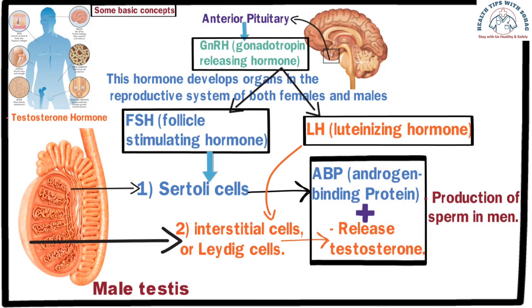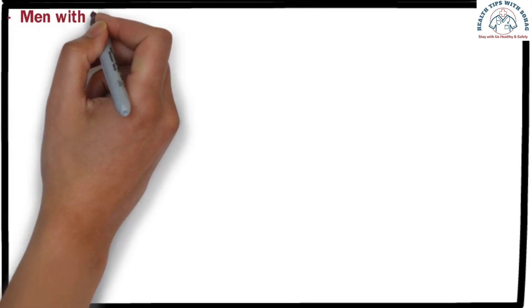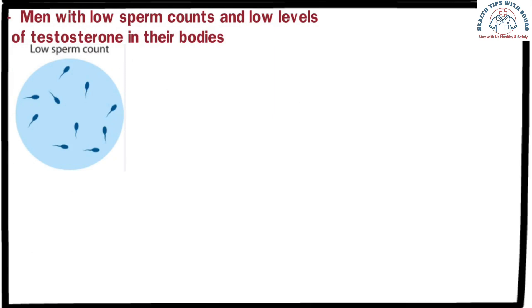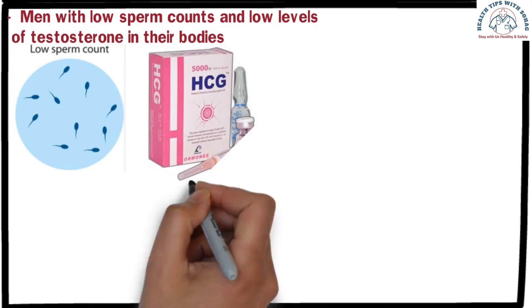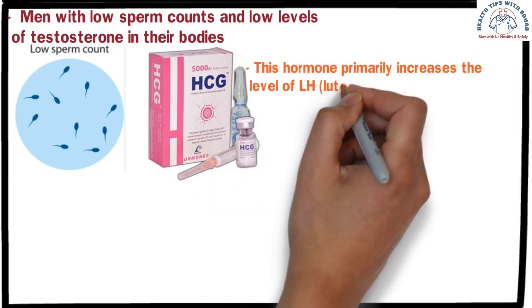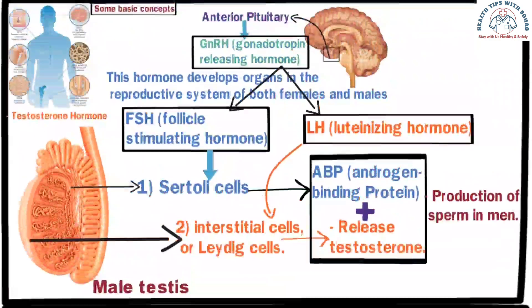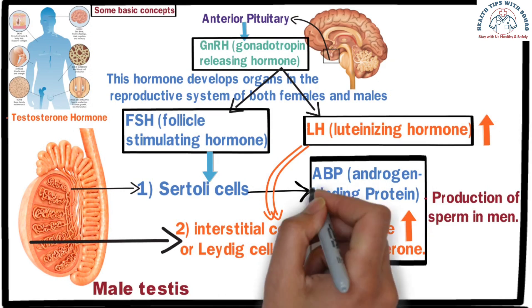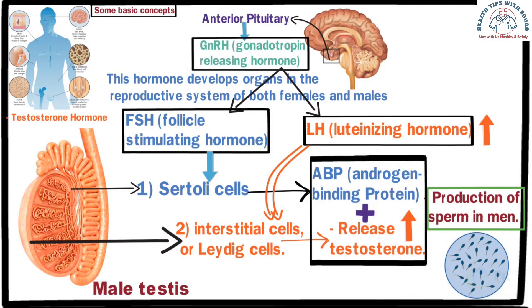Testosterone also regulates male sexual potency, muscle development in the body, and even aspects like penis size. Men with low sperm count and low levels of testosterone are often given human chorionic gonadotropin (HCG) injections. This hormone primarily increases the level of LH, or luteinizing hormone, in the body. When luteinizing hormone levels rise, Leydig cells in the testes release more testosterone, which in conjunction with androgen-binding protein promotes the production of mature sperm.